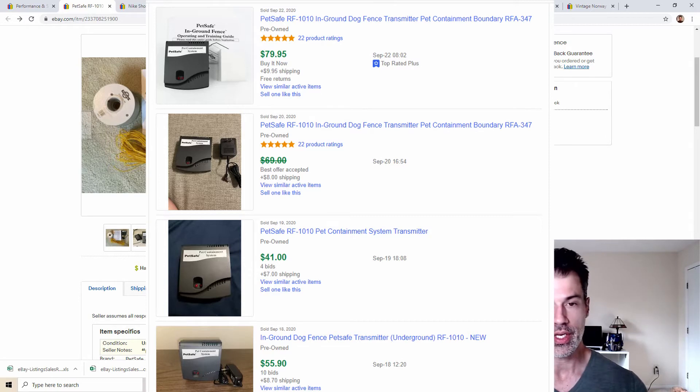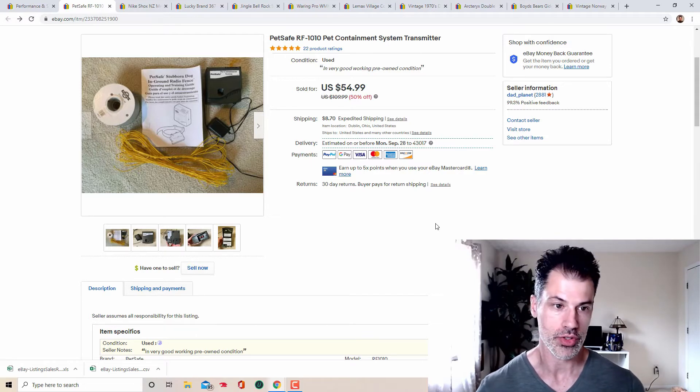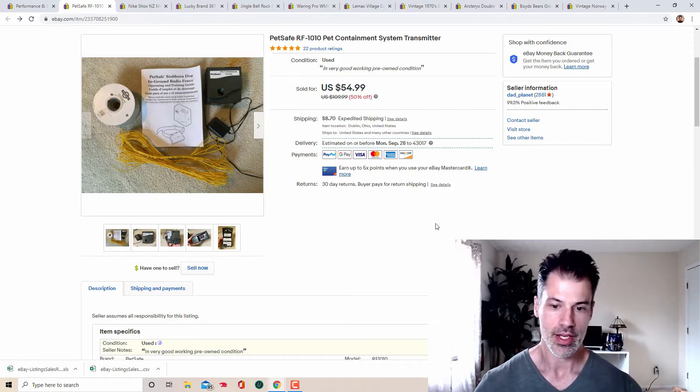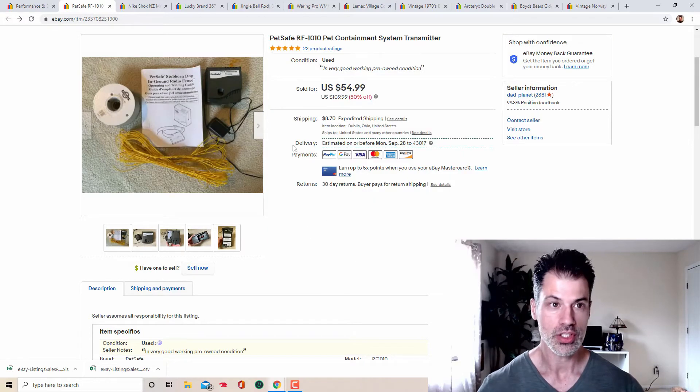I got full price — $54.99 plus $9.70 in shipping, so $64.69 all in. I paid $4.99 for it, buried at a Goodwill underneath a bunch of sporting goods equipment. Do the digging and do all the necessary things to find the gold, because this was a great find. You can see on the instruction manual what the collar looked like, but I excluded it from the sale.